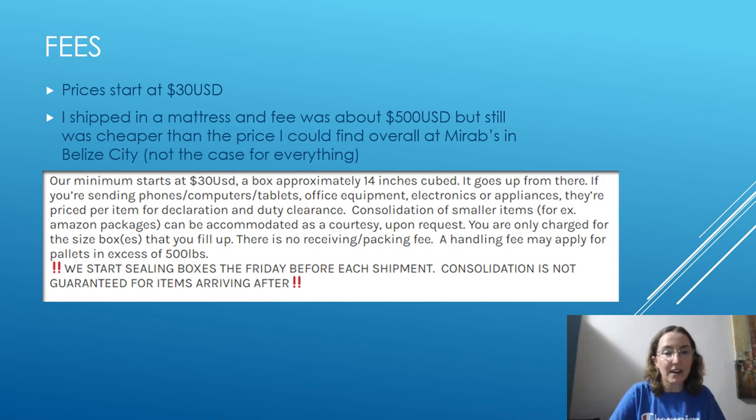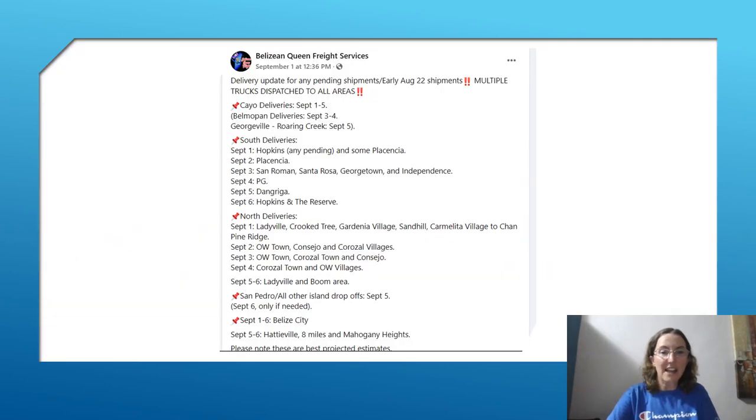For larger items you can ask them for a price. The most expensive thing I shipped was a mattress. I looked in Belize City at Murabs and the cheapest one was over $1,000 US. Instead I bought one on Amazon for about $300 US, then paid about $500 US to ship it — still a more affordable price, and I knew the quality was fairly good. That gives you some idea of what the prices are like.